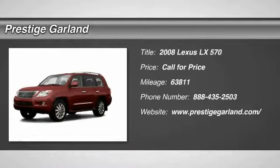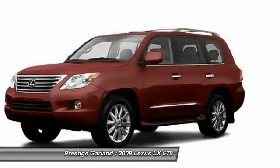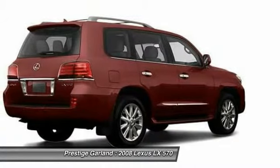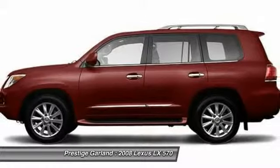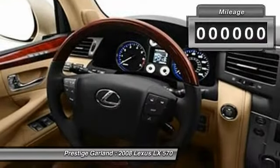The 2008 Lexus LX570 — a destination in itself. This luxury SUV is where fortress meets sanctuary, with its 5.7-liter V8 engine churning out an impressive 403 pounds of torque and an interior that puts comfort and convenience first.